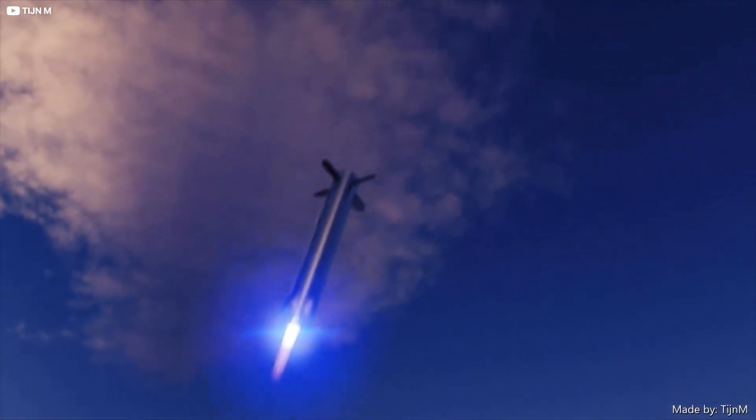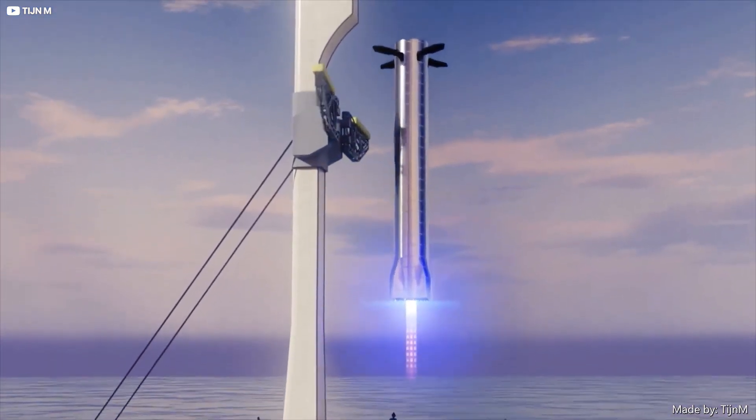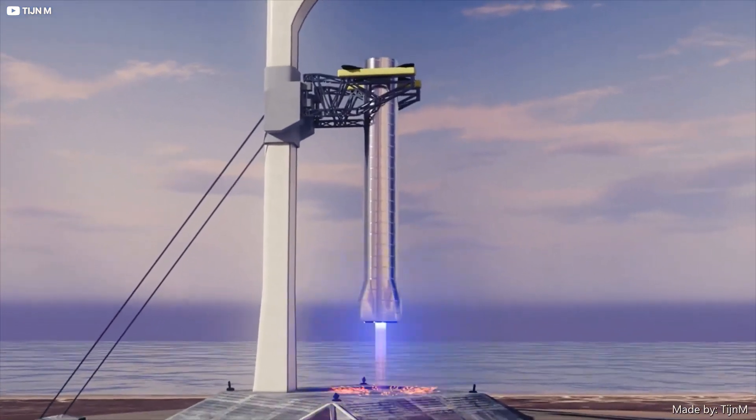What do you think? Are Elon's chopsticks the future of space travel, or is he out to launch? Let us know in the comments, and don't forget to subscribe for more totally based tech content.